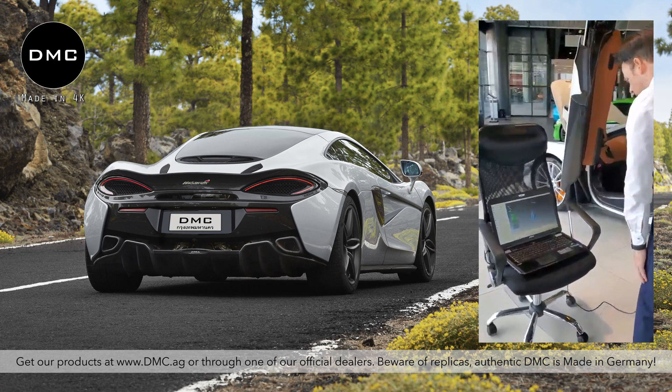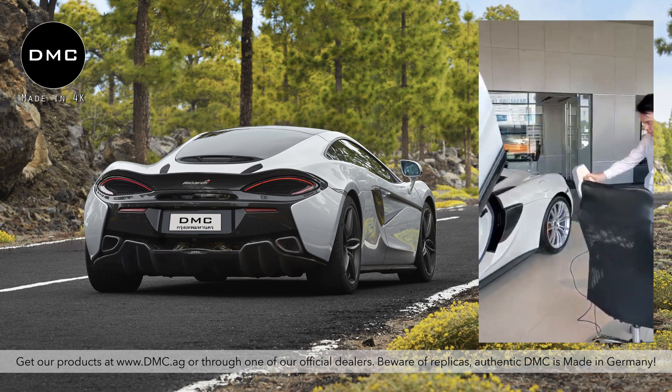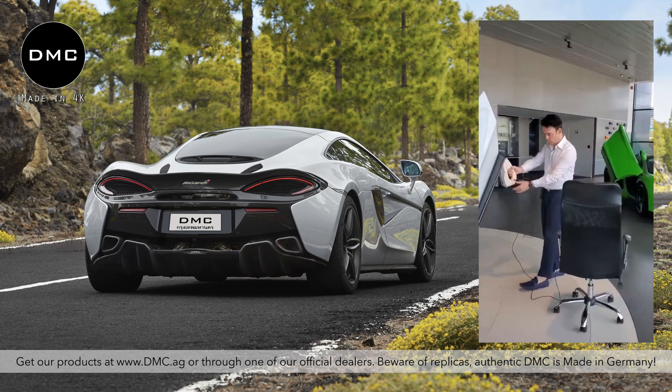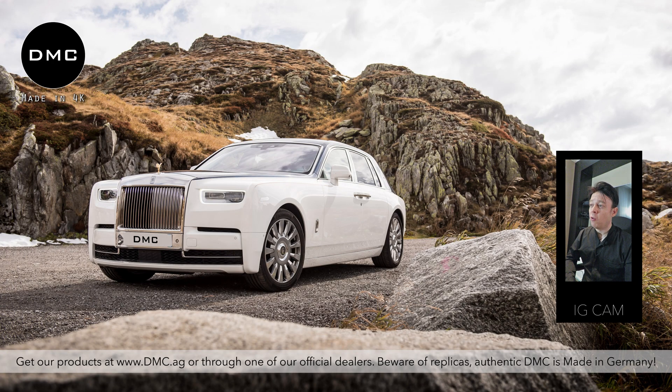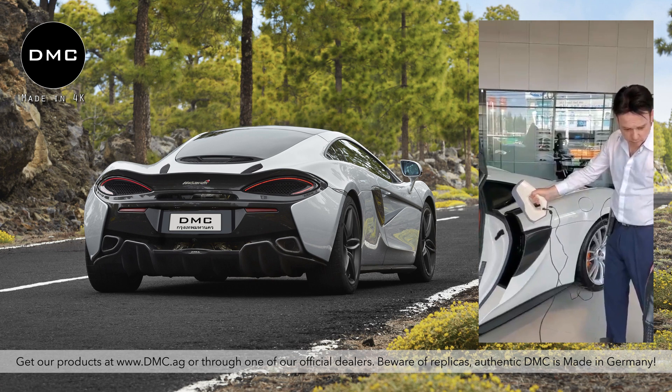About two weeks ago we started this project. We went to McLaren Bangkok, where the car is currently parked — the dealer has several cars including Ferraris and a Rolls Royce Phantom. By the way, leave a comment if you want us to do something with that Phantom; it's been a personal dream of mine since the first day of DMC to tune a Rolls Royce Phantom.